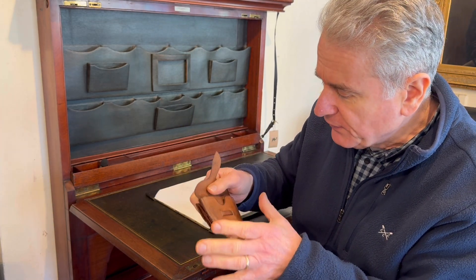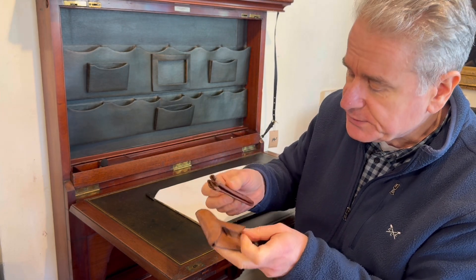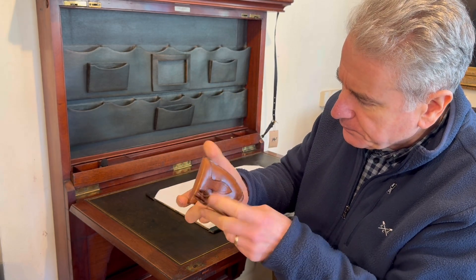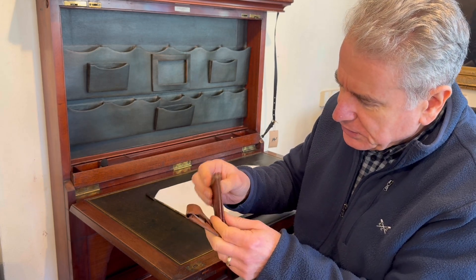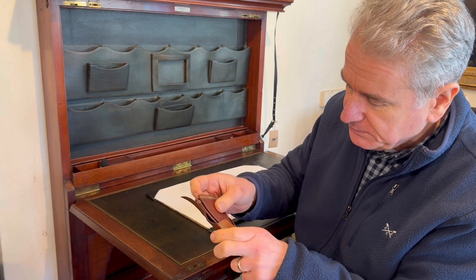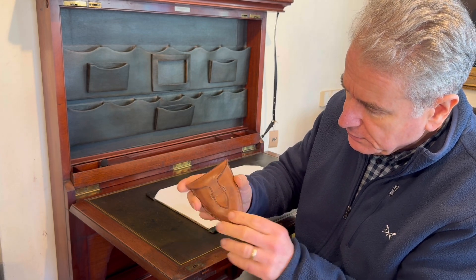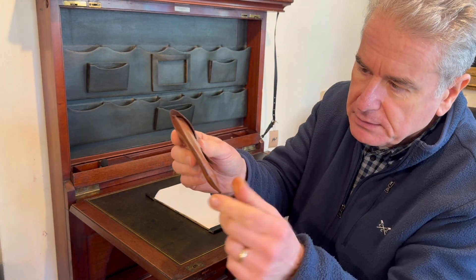In their catalogue of 1907, they advertised them in two sizes. We've had the smaller size before but we've never had this larger size. I just think it's such a practical, simple but great design, because it folds down to nothing and you've got an instant little leather cup.